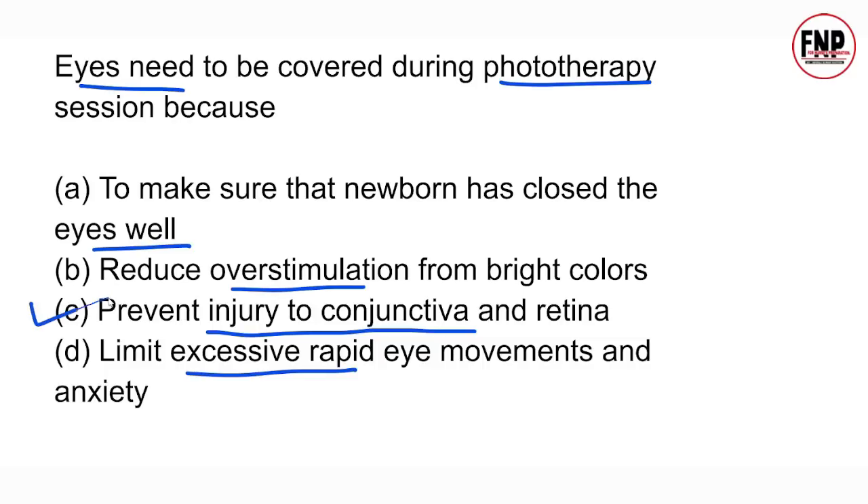Option C is correct here. During phototherapy, we cover the baby's eyes because the high-frequency light from the phototherapy light source could damage the baby's conjunctiva and retina. To protect against injury to the conjunctiva and retina, we keep the eyes covered throughout the phototherapy procedure.